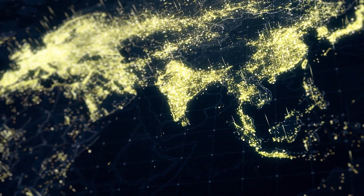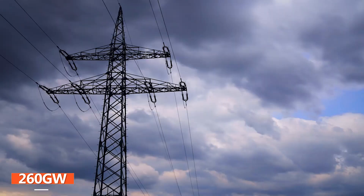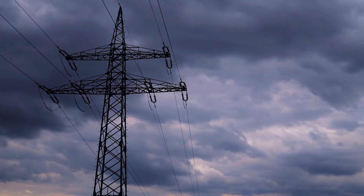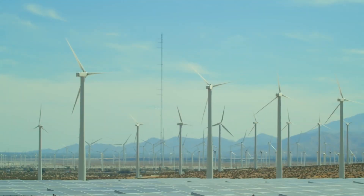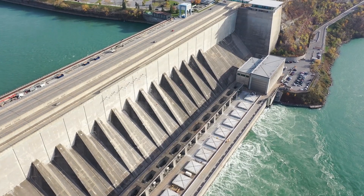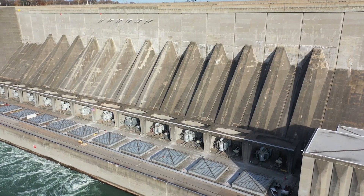The world is rapidly going electric. In 2020, almost 260 gigawatts of renewable energy capacity was added globally, beating the previous record by nearly half. Around the world, wind turbines, solar panels, and hydropower plants are increasingly the dominant energy source for large parts of the year.